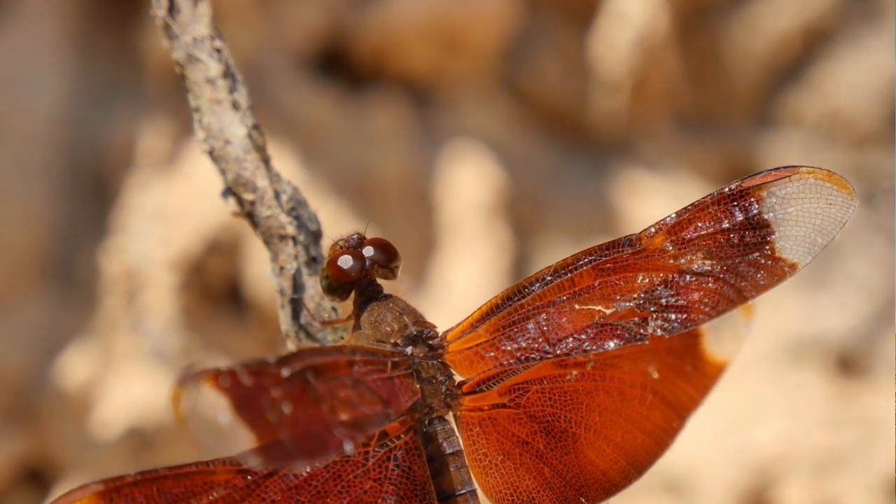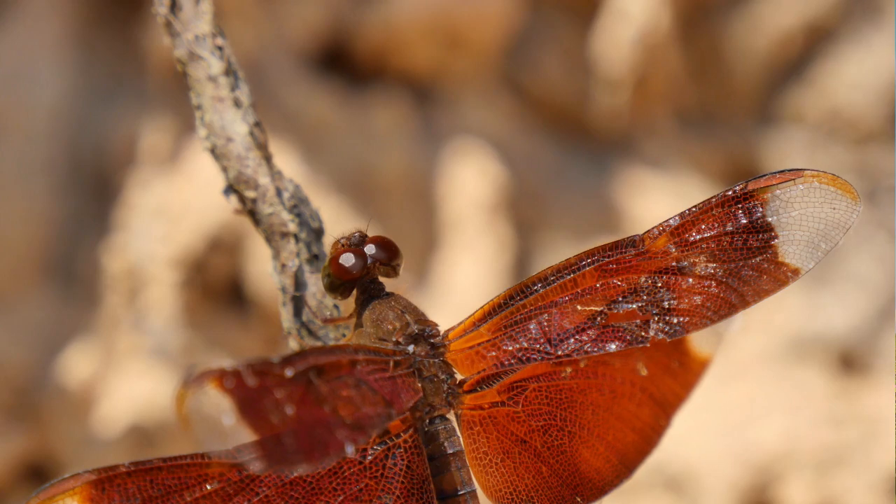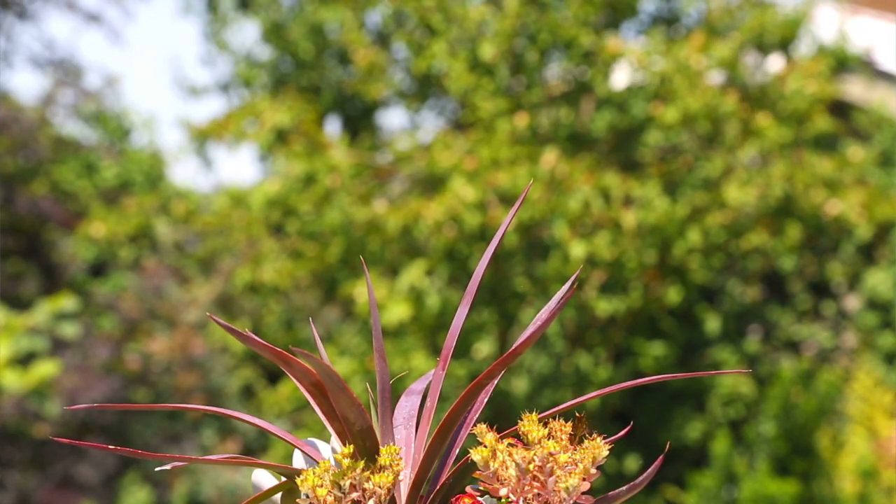Dragonflies are insects, which means they have six legs, a head, a thorax, as well as an abdomen. The abdomen is a long, segmented part of the body. Even though dragonflies have six legs, they aren't the best at walking, but they make up for that by being excellent at flying.